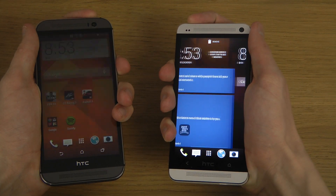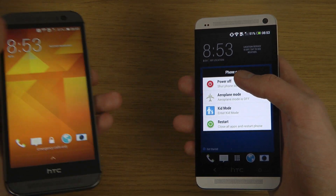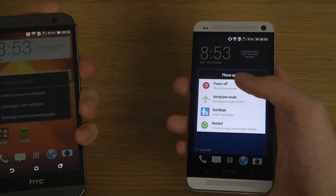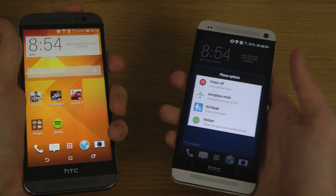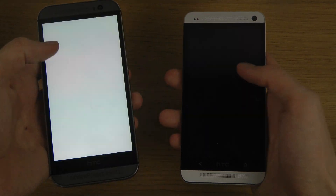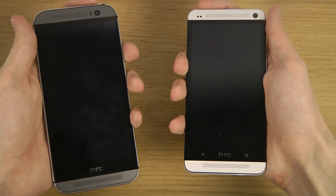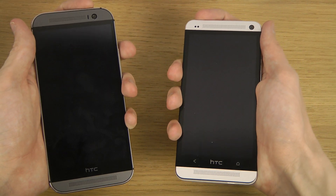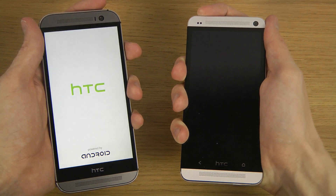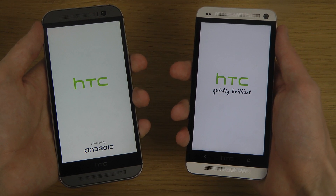I always make that mistake on HTC devices when I'm trying to turn them off. I'm powering them off right now. Very familiar, a little bit different — they're powered by the Android boot text at the bottom.